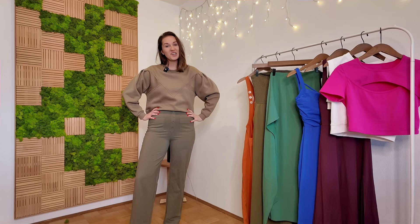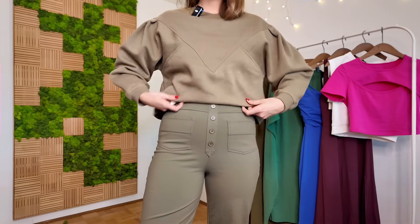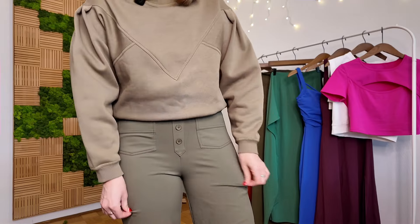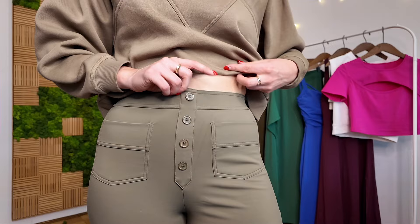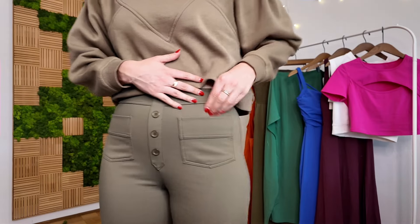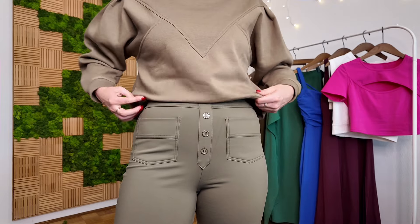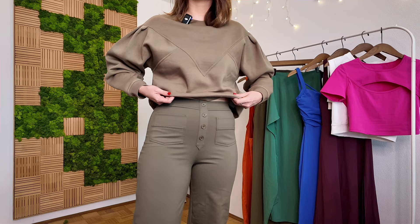Let's start with outfit number one: the first item from Halara, which are these pants — and they are extremely comfortable. I've paired them with a similar-colored top that I already had for a monochromatic look. They have really nice decorative buttons which makes the pants more elevated, and they have pockets in the front and in the back, which is very practical — especially since women's items often don't have pockets.